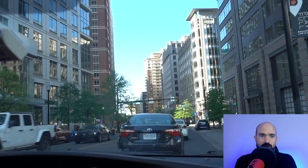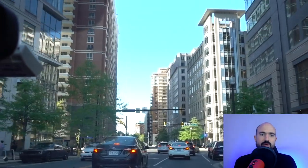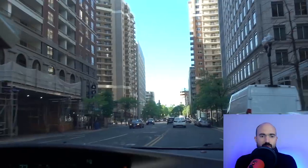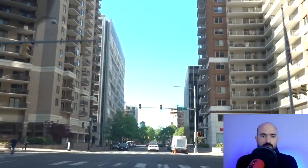Ballston is mostly condos and apartments, but there are some townhouses. I'll show you a little bit of the residential side where you can see the actual single-family houses that are close by. We're just going to go down a few streets here so you can get a good idea of what Ballston is like — a super convenient neighborhood.